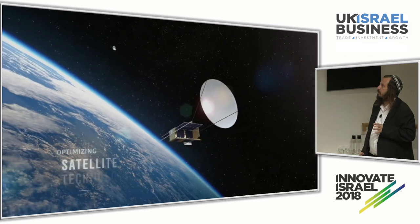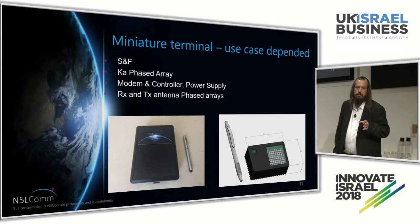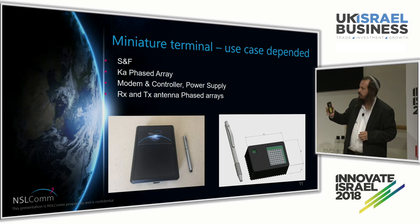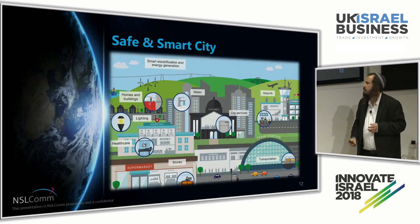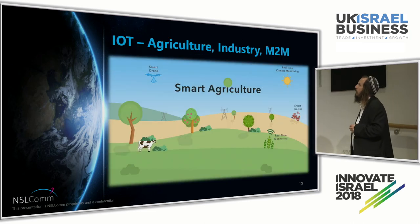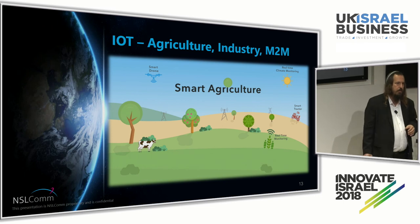The second scenario is providing IoT. Since we have a very large antenna in space, we're able to communicate with sensors that are very small. These small sensors can be spread in fields and cities, and serve as solutions for smart city or smart agriculture. These are the two venues that we are currently approaching.